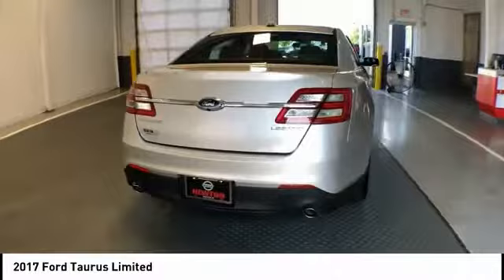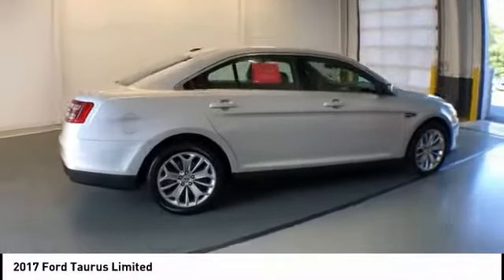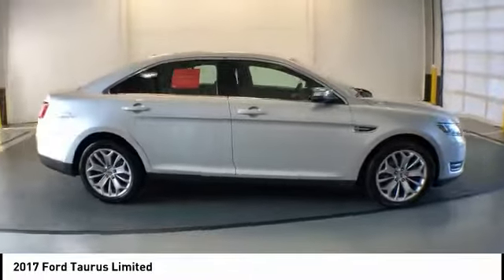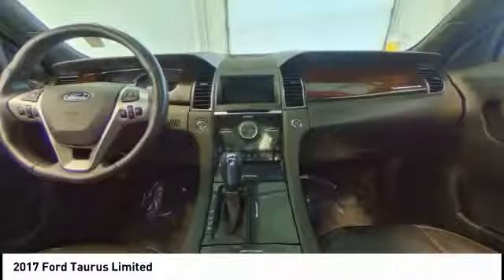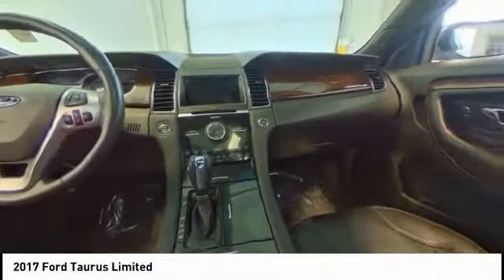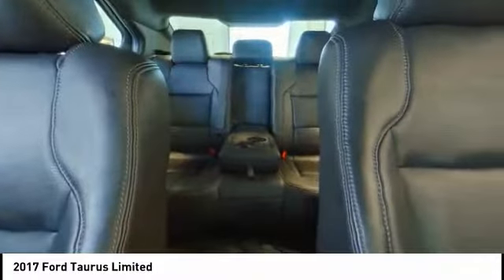This vehicle has less than 35,000 miles. Here are some of this vehicle's great options: navigation system, power passenger seat, backup camera, traction control, dual airbags, air conditioning, leather wrapped steering wheel, Bluetooth, power steering, heated rear seats.